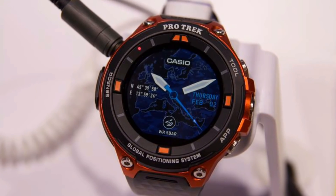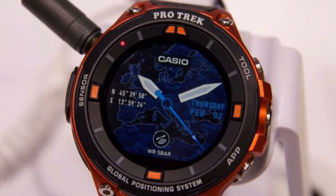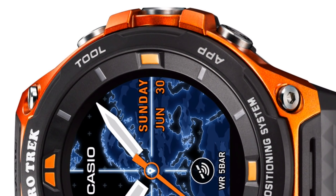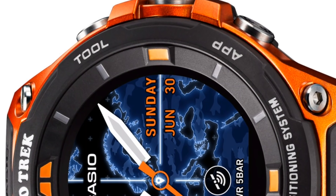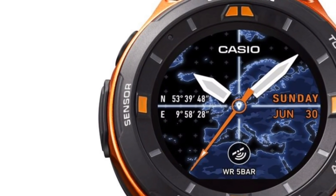The new smartwatch from Casio looks really interesting, but it may appeal to only a specific group of people. Let me know in the comments what kind of smartwatch you'd like to buy, and tell me what you think about the new Casio WSDF20.